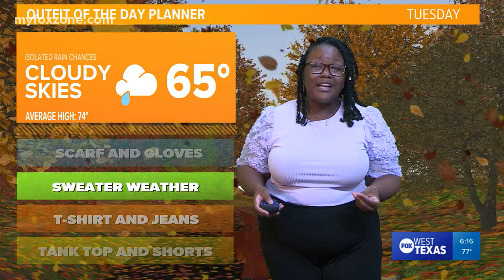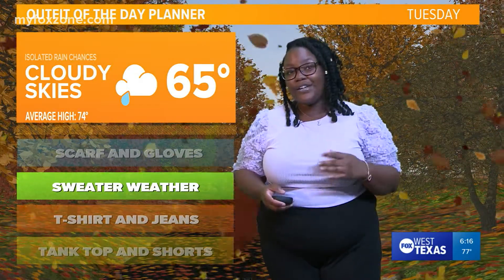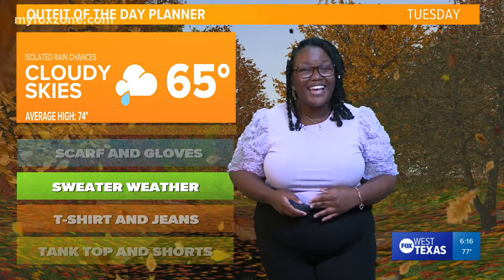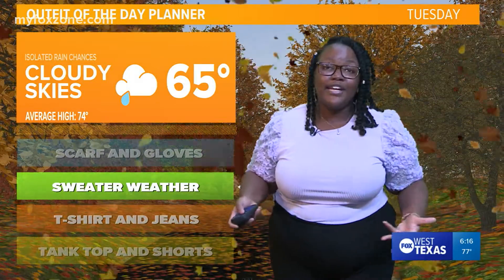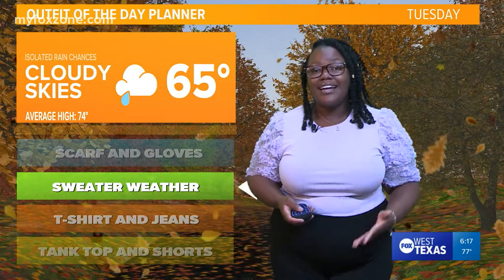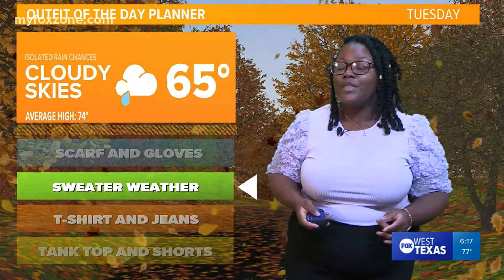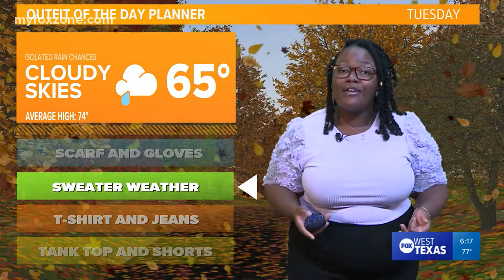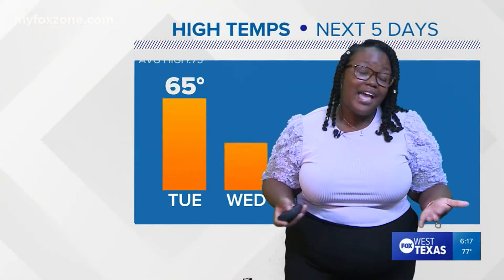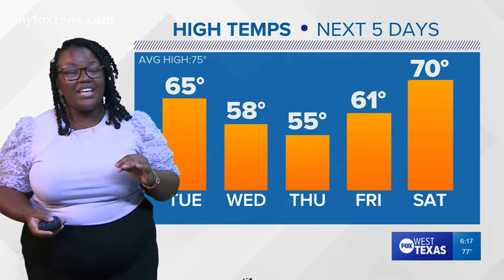Now tomorrow — optimal sweater weather. It's going to be a high of 65, with some areas only getting to the upper 50s. You'll definitely want to be bundled up as you take your pet out for a walk in the morning. It's going to be a very chilly start to the day, and it's not going to warm up that much. With cloudy skies, there are some isolated rain chances in the picture tomorrow as well, and we're going to be a good 10 degrees below average for this time of year.